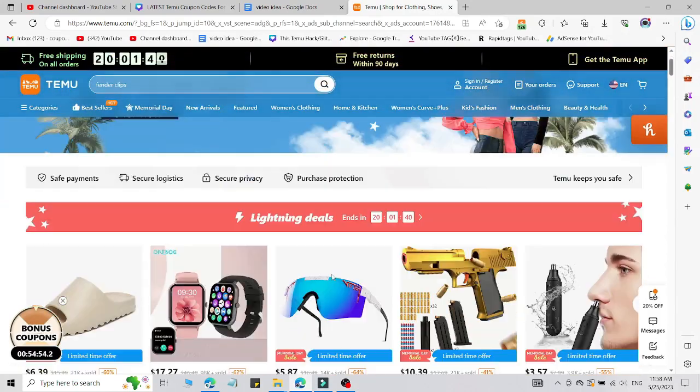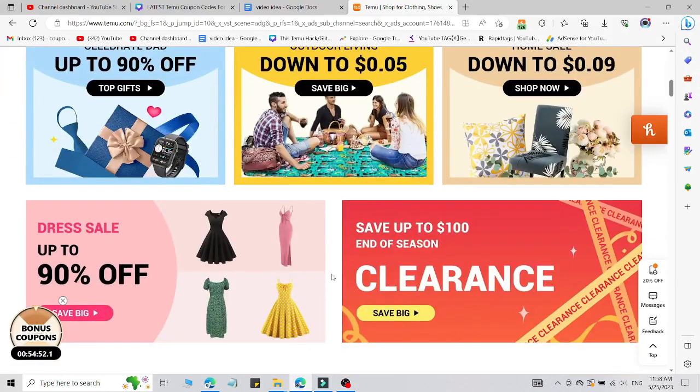Here I am going to share the promo code for tamu.com for all customers. If you're new or old, it doesn't matter — there is a way to use that coupon code which I'm going to share with you right now.